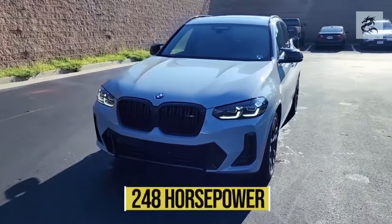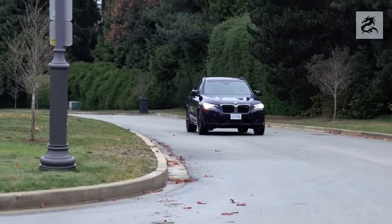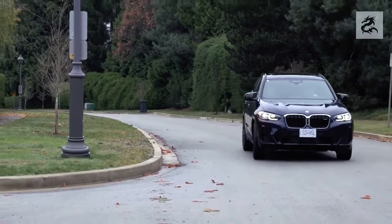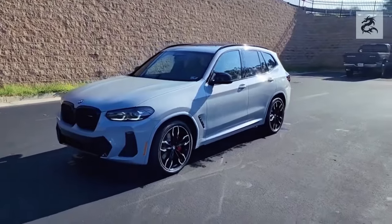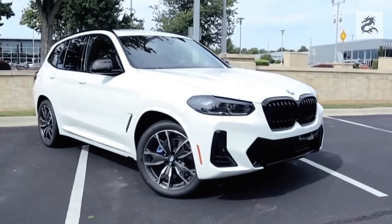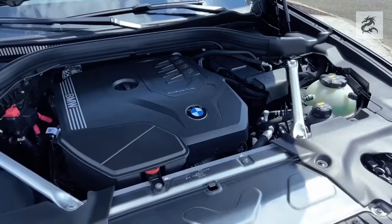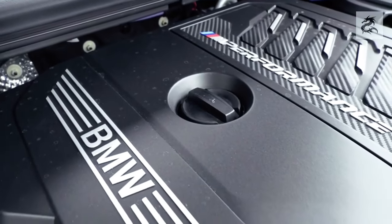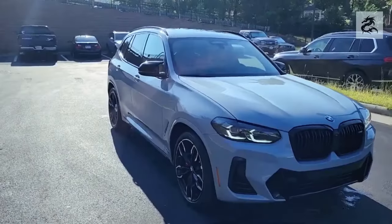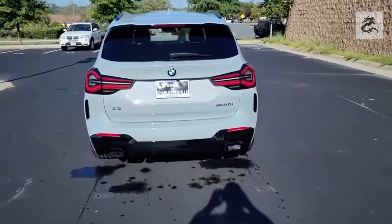The BMW X3 offers adaptive headlights that adjust the angle and intensity of the beams according to the vehicle's speed and turns, making night driving safer and more effective. The BMW X3 also usually offers 360-degree bird's-eye cameras. This system uses multiple cameras around the car to observe its surroundings, giving the driver a great advantage during parking maneuvers and driving in narrow spaces.